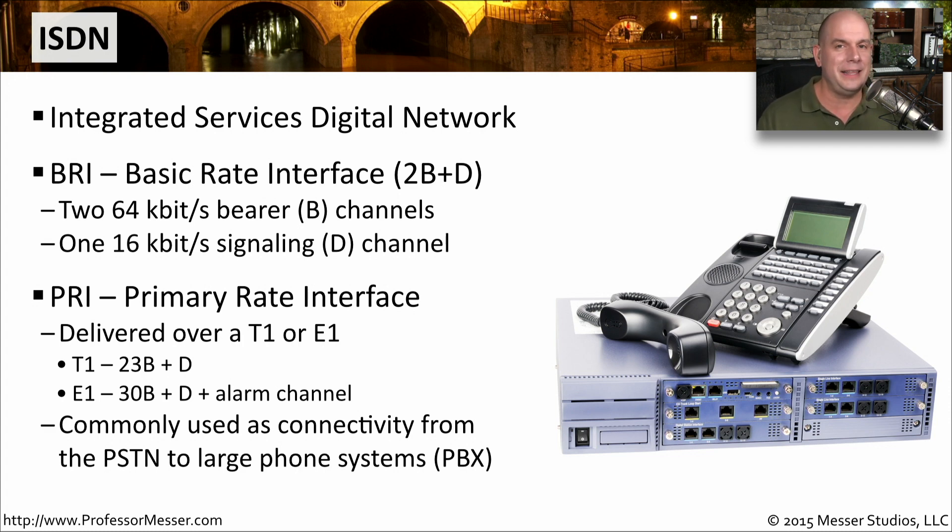You'll commonly see ISDN connections being brought in for a traditional telephone system, connecting a PSTN — the public switched telephone network — to a local PBX. And if you have older legacy non-voice-over-IP implementations, or you need to connect your local voice over IP to the normal phone network, it's very commonly done over these ISDN connections.